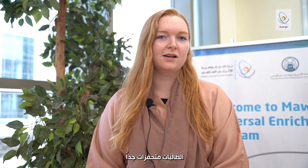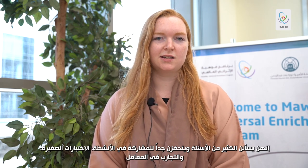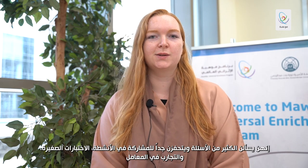The girls are very excitable and ask a lot of questions, and they really enjoy activities such as a Kahoot quiz, doing labs, creating rockets, and doing experiments.